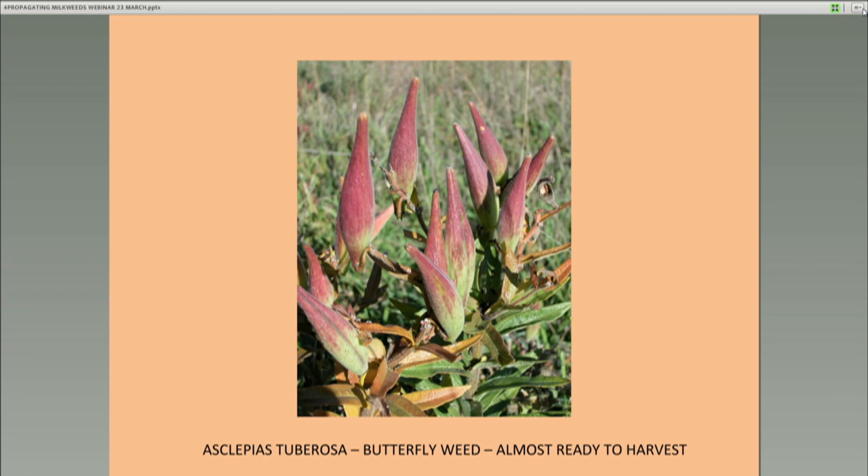Here's tuberosa, your butterfly weed, the typical orange flower plant. When you see rosy tips to the seed pods, you're getting close but not there yet. You need to press on the seam — you'll still not see brown seeds in there. You have to wait about another week after they get like this before you can really harvest the seeds.